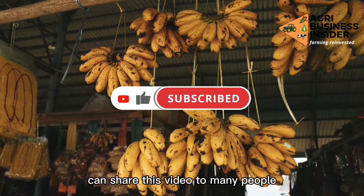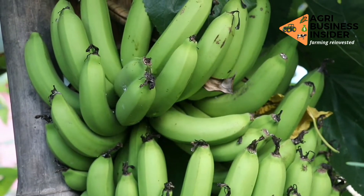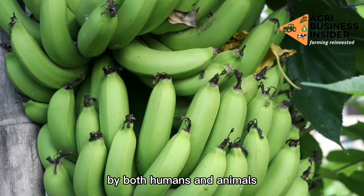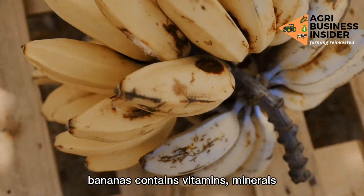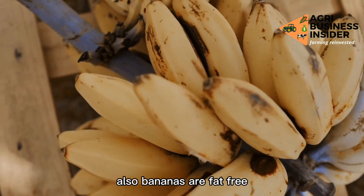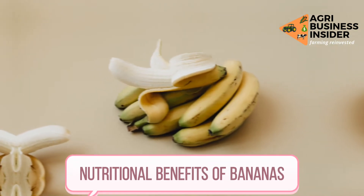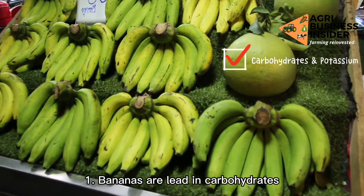Bananas are one of the most loved and consumed fruits in the world by both humans and animals. Bananas contain vitamins, minerals, dietary fibers, and magnesium. Also, bananas are fat free, cholesterol free, and virtually sodium free.